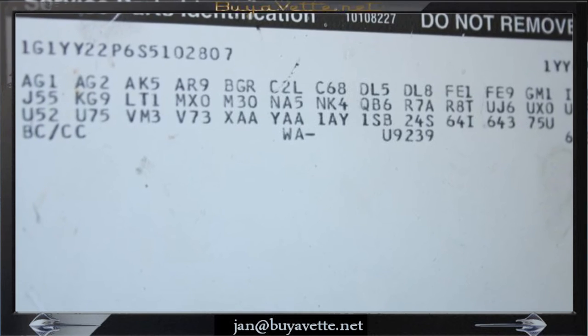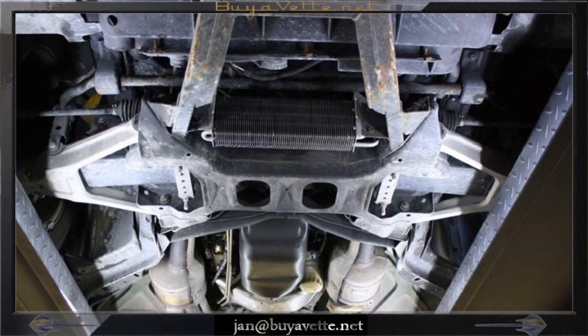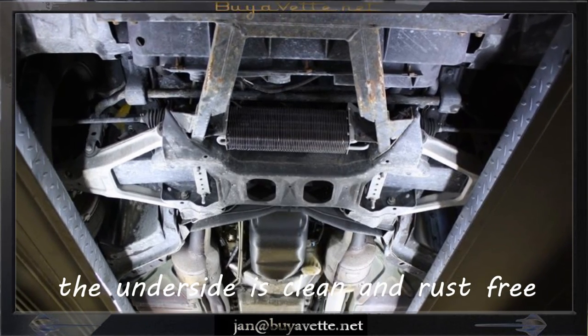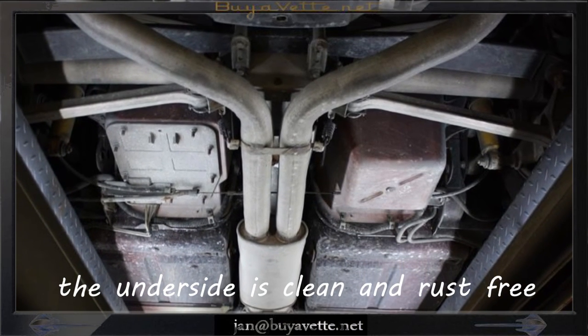The identification plate for serial number and options is in place. Nice, clean underside with a rust-free frame. Very solid.